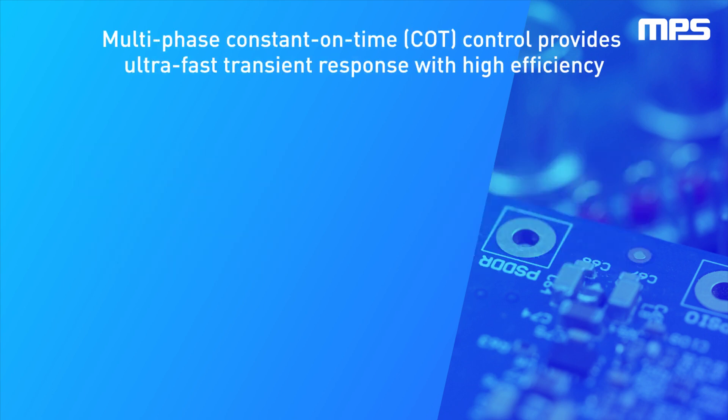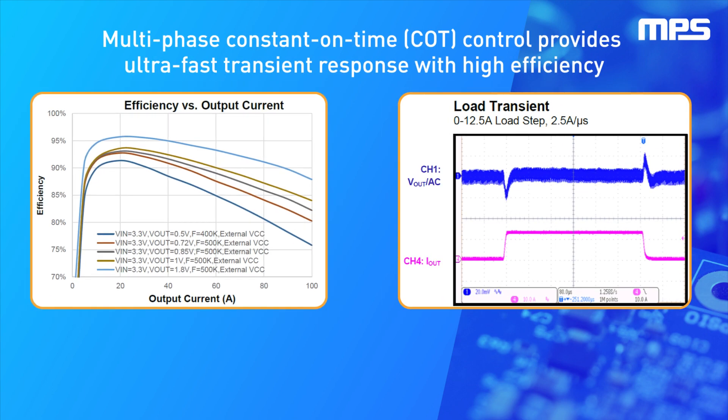Using adaptive constant on-time control and advanced digital control algorithms, the MPM3698 can deliver high current steps with very fast slew rates while keeping within output voltage regulation requirements. This advanced control also allows for high efficiency across the entire current range, as well as at lighter loads.